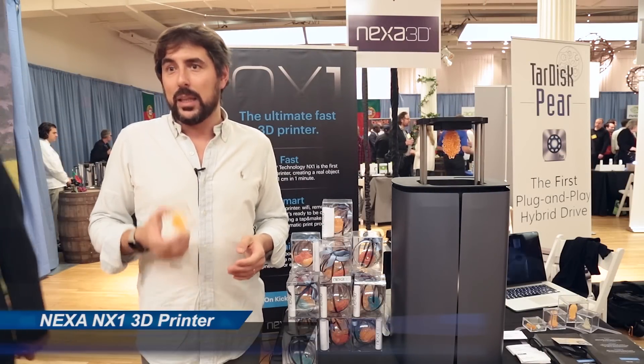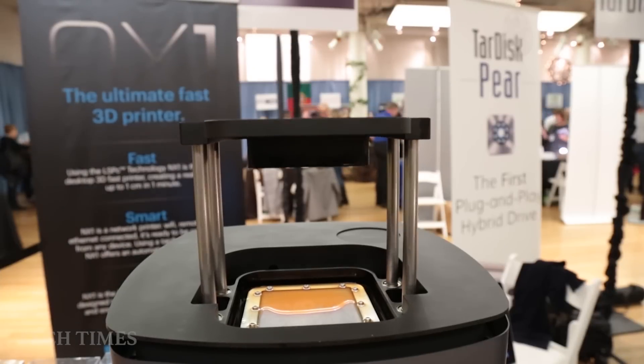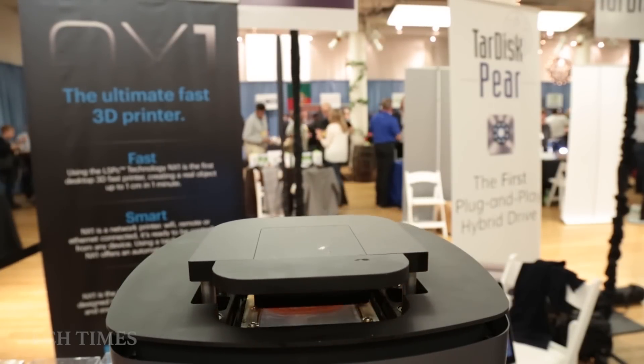I'm here, using NX1 from Nexa 3D, which is actually the fastest 3D printer on the market. Not two times faster, but 40 times faster than other 3D printers.